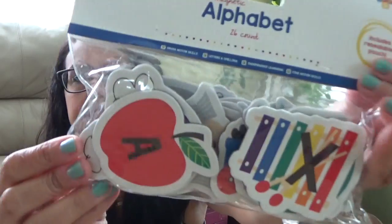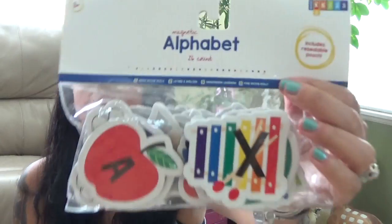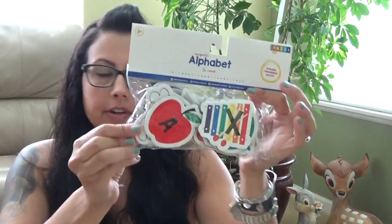The first thing is alphabet magnets. On the back it shows you all the magnets — it's the alphabet and then something corresponding to that letter, like A is for apple, X is for xylophone, stuff like that. This was $3 and it's the whole alphabet. I like these because they're magnets, so we could do them on the dishwasher, on the fridge, on my front door, or on the chalkboard that I have.